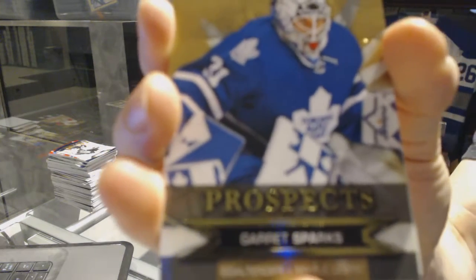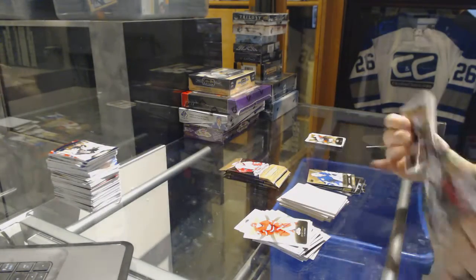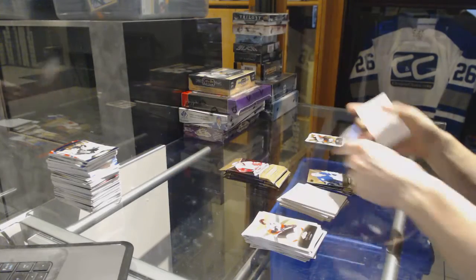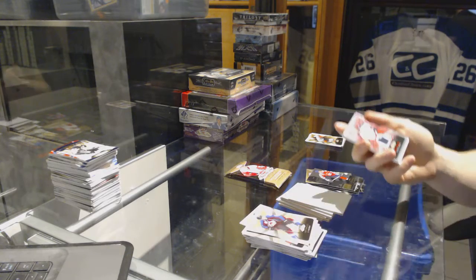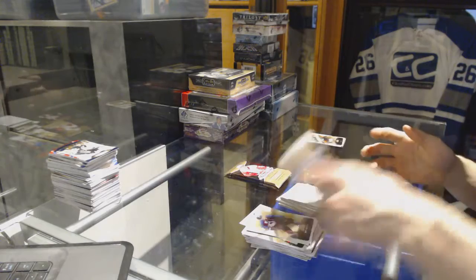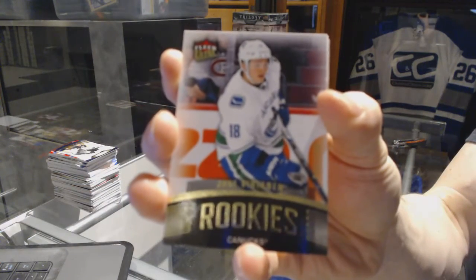Skybox Premium Rookie, number 499 for the Toronto Maple Leafs, Garrett Sparks. We've got a Fleer Showcase for the LA Kings, Larry Robinson. We've got a Red Glow Jersey, number 299 for the Columbus Blue Jackets, Ryan Johansen. Fleer Ultra Rookie, number 699 for the Vancouver Canucks, Jake Virtanen.